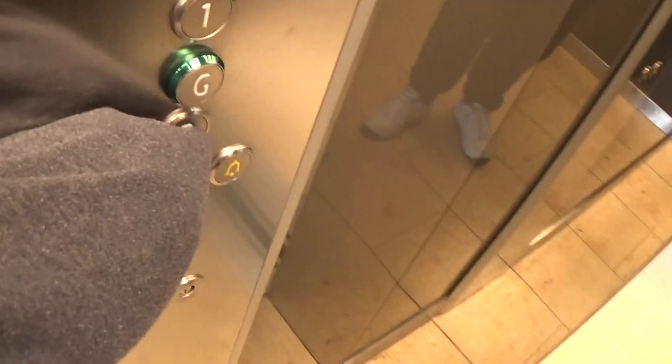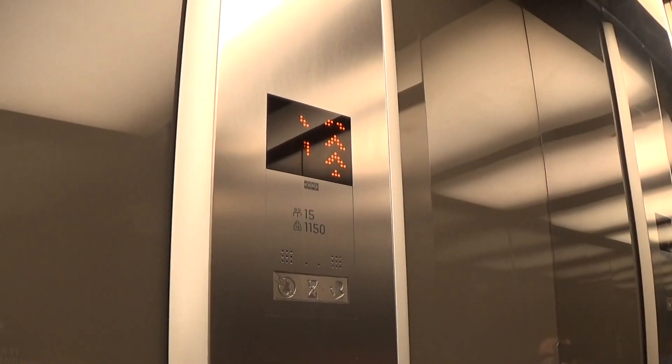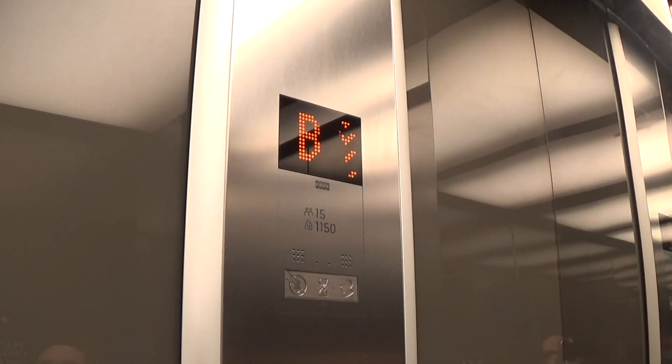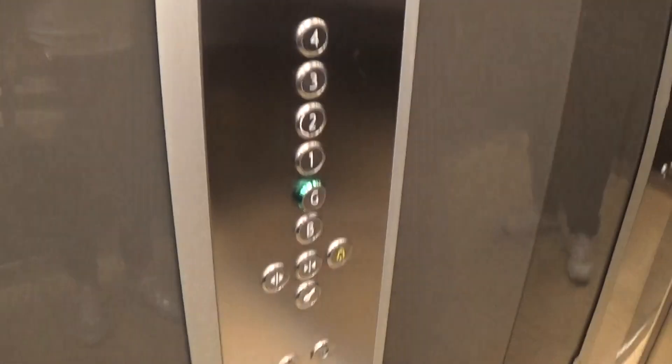Used to be a fireman switch. Capacity is 11, 50 kilos, 15 persons, built in 2016.